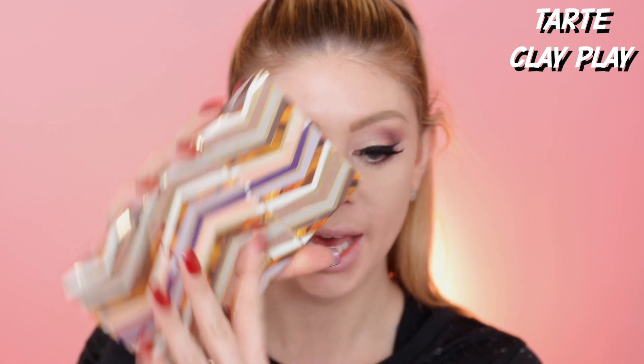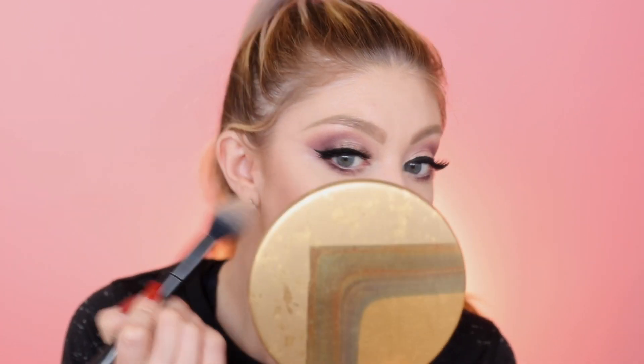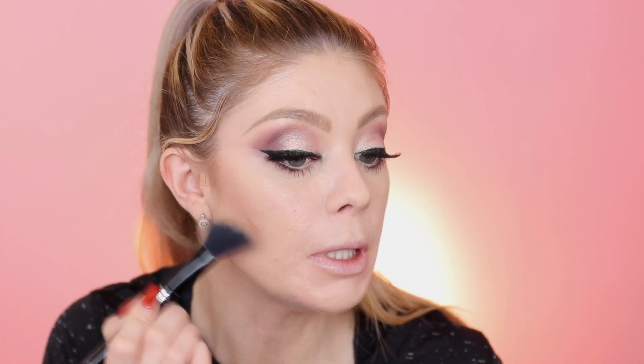The eyes are done. Now I'm going to go into bronzer using this new Tarte palette they just sent — it's called Clay Play. It's been really fun to do eye looks with this too. I'm going to go in with my kabuki brush and use the shade Desert because it's a little more cool-toned. This smells really good — like chocolate! It is super pigmented, so I'm going to use the other side of the brush to blend it out. I'd almost recommend using a duo fiber brush with this bronzer because it is very pigmented — light hand, people!